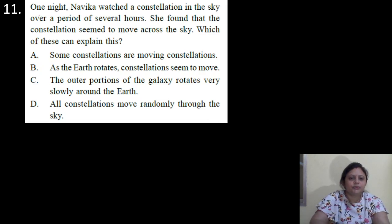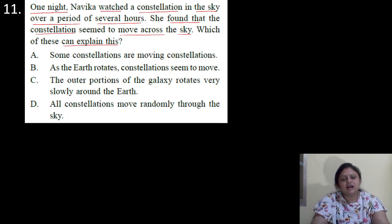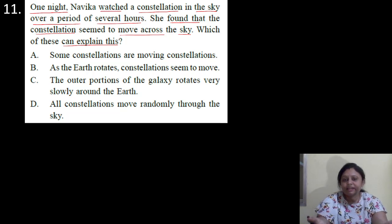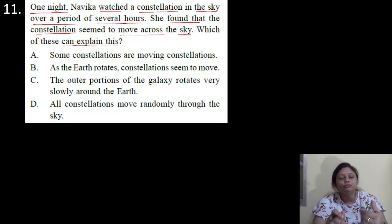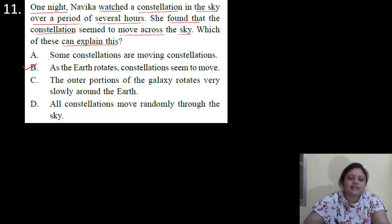Coming to the next question. One night, Nabhika watched a constellation in the sky over a period of several hours. She found that the constellation seemed to move across the sky. Which of these can explain this? Options are A: some constellations are moving; B: as the Earth rotates, constellations seem to move; C: the outer portion of the galaxy rotates very slowly around the core; D: all constellations move randomly through the sky. It is happening because the Earth rotates around its own axis. As the Earth rotates, constellations seem to move. So correct answer is option B.